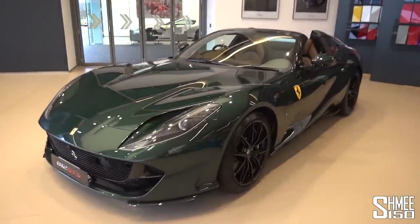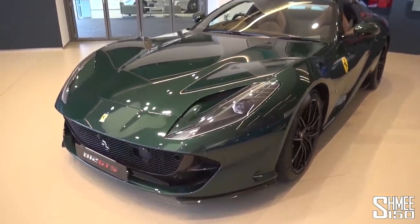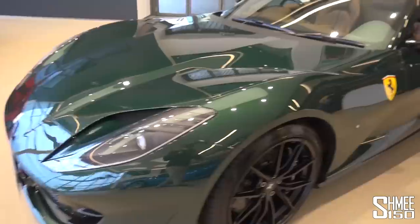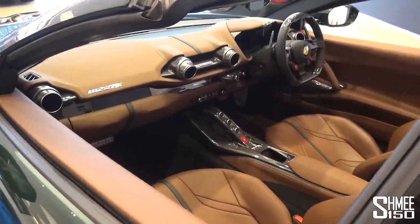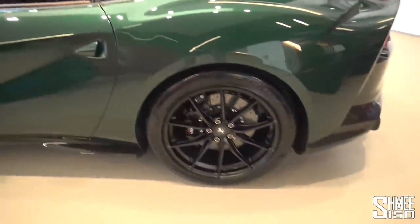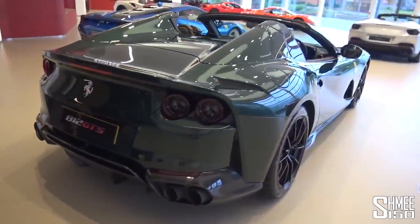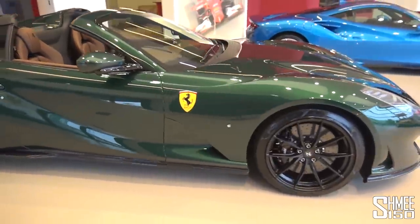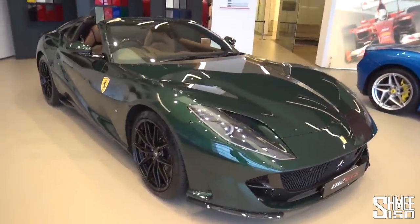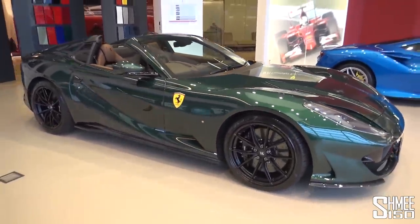Look at this — the Ferrari 812 GTS, the convertible version of the 812 Superfast, in a colour called Verde Scuro, a dark metallic green which looks gorgeous. It has the airbrushed badges, the Ferrari Scuderia shields, and then the interior is in Chocolato — the brown leather with all of the carbon fibre options. You've got the satin black wheels, the carbon side skirts, diffuser parts. I make no secret of how much I like the 812 Superfast and the 812 GTS. I've been lucky enough to drive the two models a number of times — the combination of the 6.5-litre naturally aspirated V12 with 800 horsepower, the front mid-engine layout, the sound that it makes, the gloriousness of everything about it.